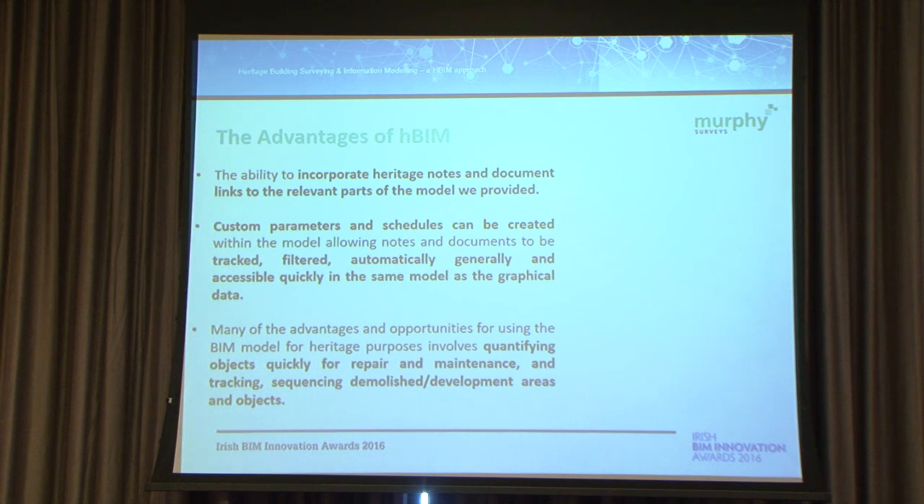The advantages of heritage BIM: from any perspective, we see the advantages of using BIM programs for heritage. We're not always able to put in all the information we'd like — it's down to the clients and architects how they use the models. But the ability to attach attributes, from a heritage point of view, is just phenomenal. The fact that you can attach links, documents, O&Ms from an asset site, and a whole variety of things into a simple model is very powerful. The model doesn't have to be one thing; it can be many things to different people. Custom parameters and schedules can be created, and items can be filtered and tracked within the models.